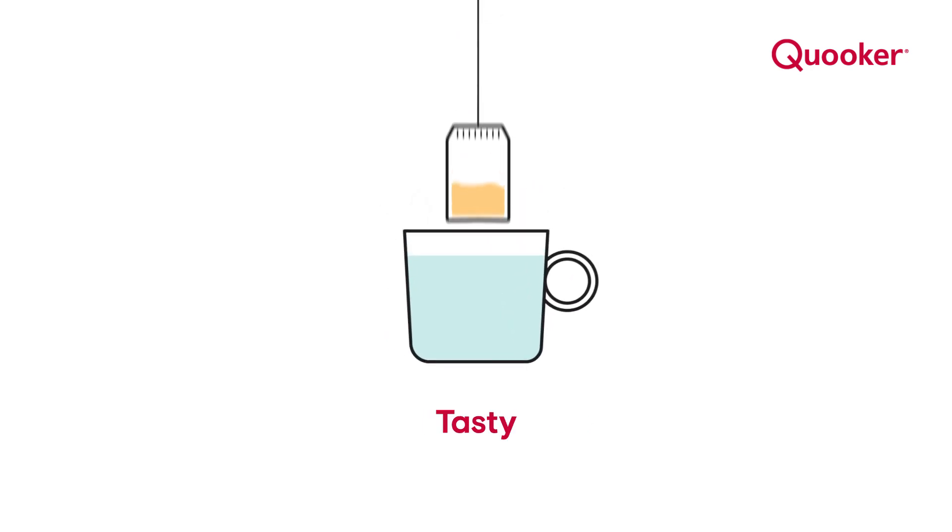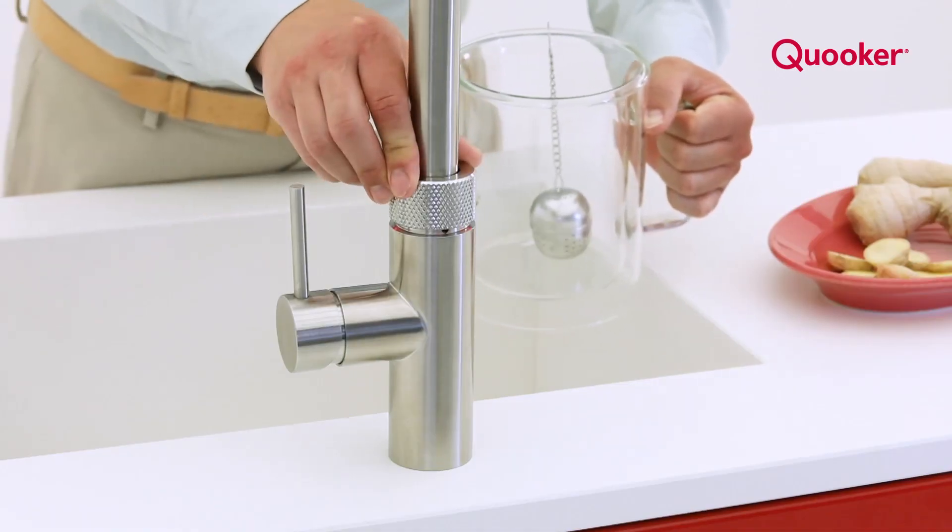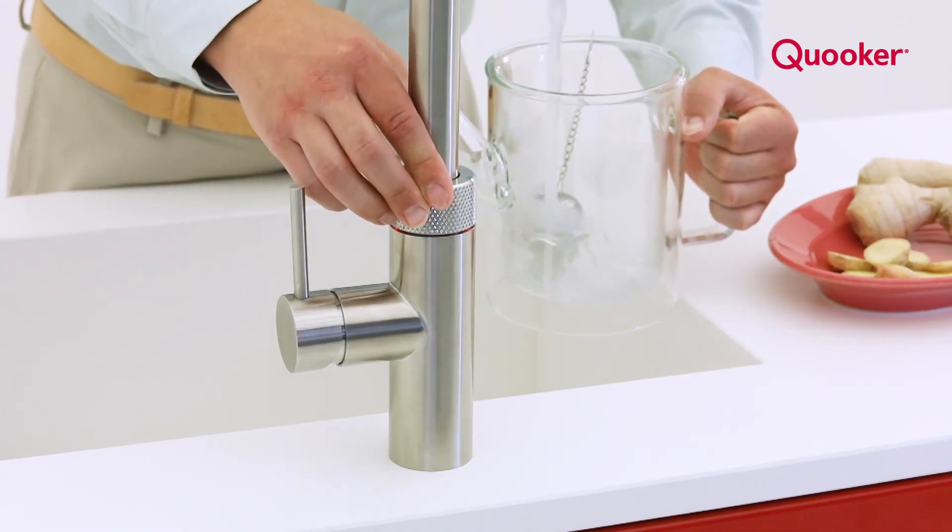So, with a range of options available on the market, why choose the original 100 degree boiling water tap? And what makes it unique?